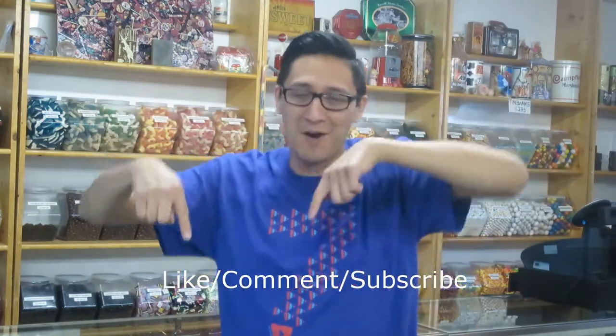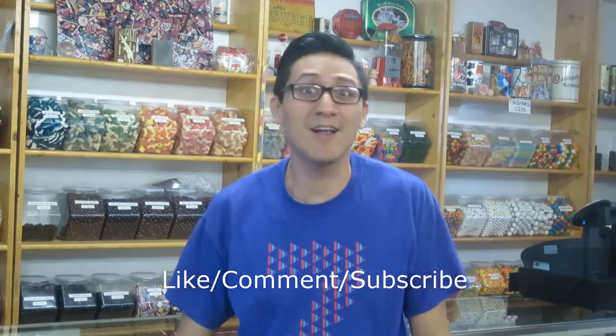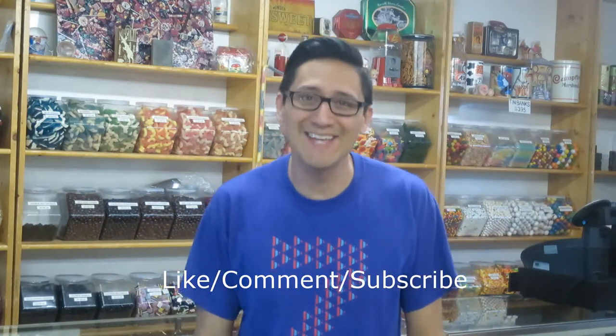Thank you for watching this week's video of The Candy Guy. Links for the Penny Candy Store and myself will be in the description of this video. I post videos every Friday, so I shall see you all next Friday. Have a sweet day. Bye. Please remember to like, comment, and subscribe to my videos, and also share if you'd like. Thank you.